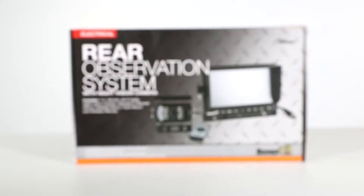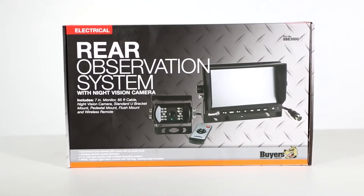Hi, I'm Katie from Buyers Products, and today I'm here with the Rear Observation System with Night Vision Backup Camera, part number 888-3000.